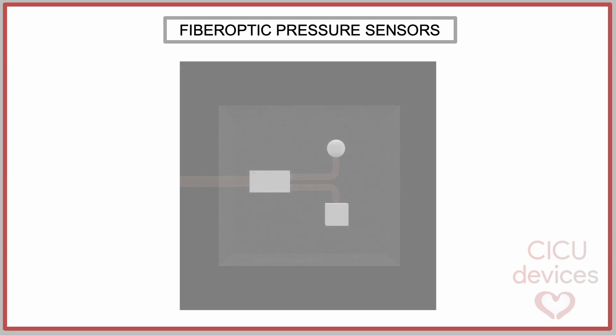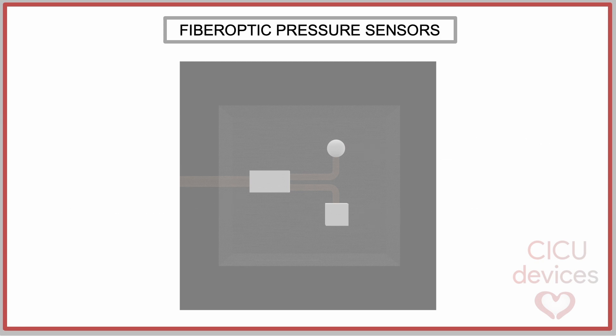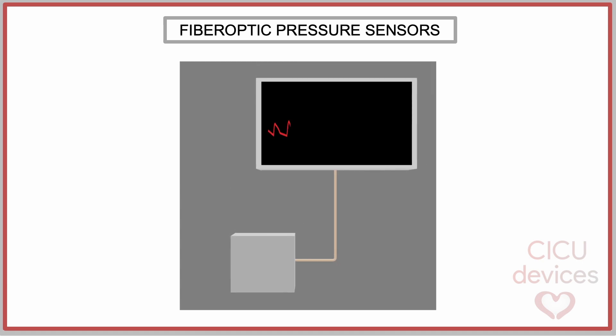The complete system setup is as follows. A light source in the console emits the light beam. The beam travels along the optical fiber until it reaches the Fabry-Perot cavity, where the previously described effect occurs. After that, the two light beams return along the optical fiber until they reach the console again. An optical coupler directs the light beams to the photodetector, where the signal is received. The console processes the signal, determining the phase difference between the light beams. This process is repeated at a frequency of 200 Hz.